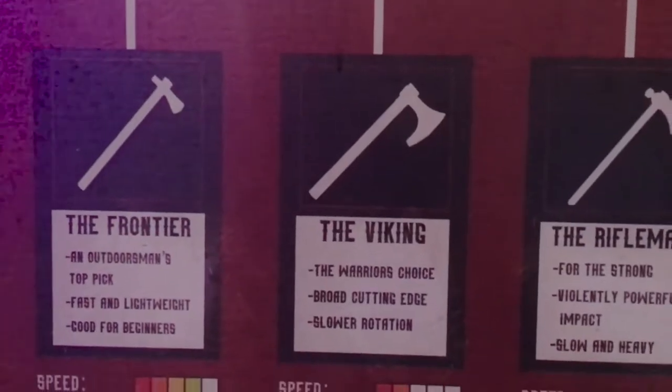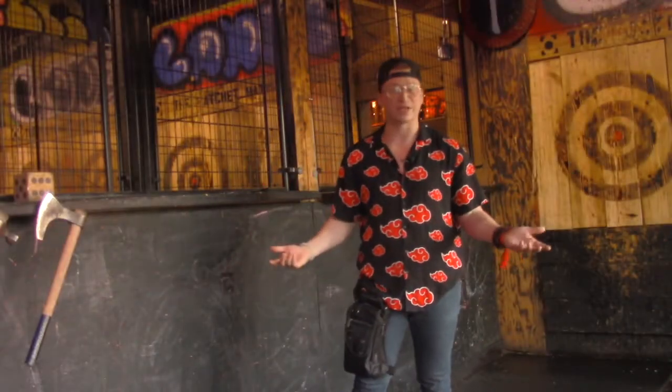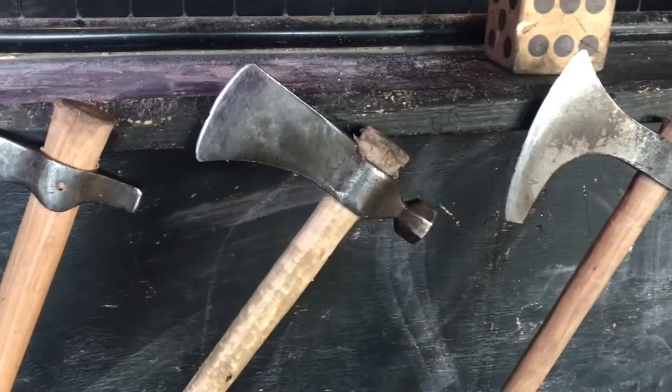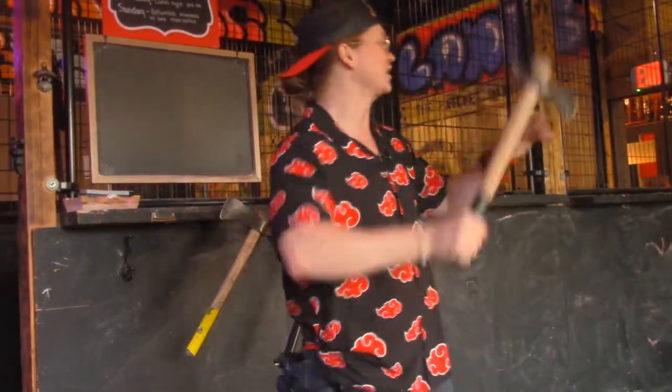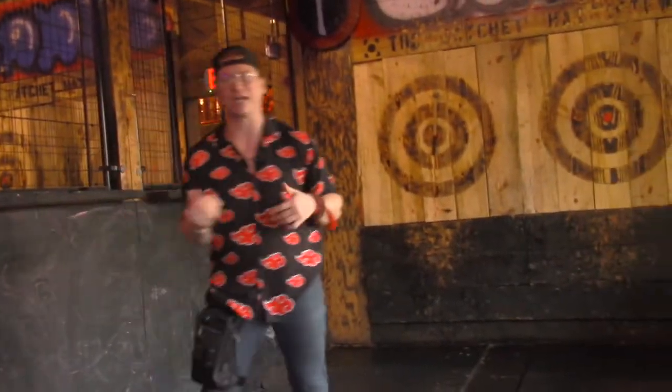All right, guys, so every single time you come to the Ratchet Hatchet and you get an hour with us, we do a safety briefing — a very thorough, short safety briefing. So we're going to go over the rules. Rule number one is spatial awareness — we're going to make sure no one's in our space, no one's directly behind us when we're loading our axe up, and we're not going to throw downrange if anybody's downrange retrieving a hatchet. Second rule is we're going to put the hatchets back where they need to go, which is on the magnets, just to minimize any accidents. And third and last rule, if you stick a hatchet in a target, we do not throw two hatchets at the same time here at the Ratchet Hatchet.